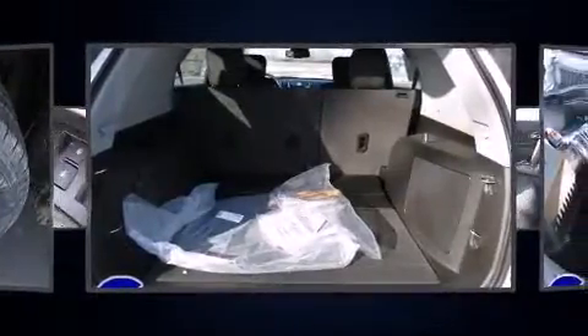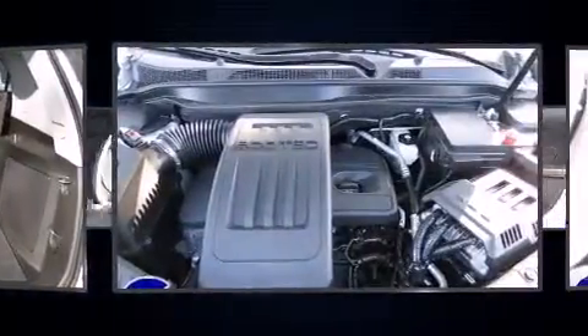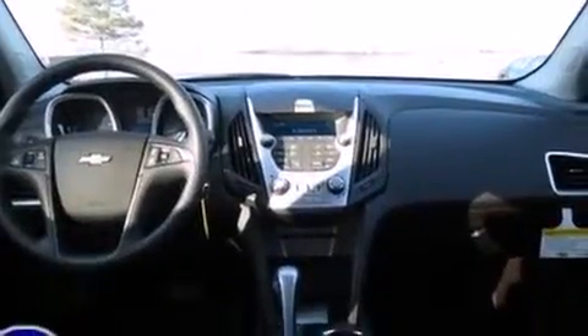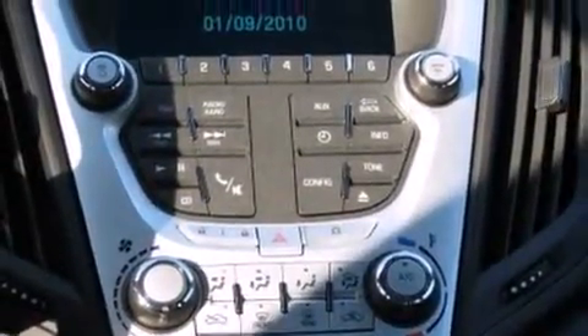Safety and security features include dual front impact airbags, front and side impact airbags, traction control, brake assist, ignition disabling, OnStar, and four-wheel disc brakes with ABS. Electronic stability control stands out as a technologically savvy innovation, keeping you better connected to the road.